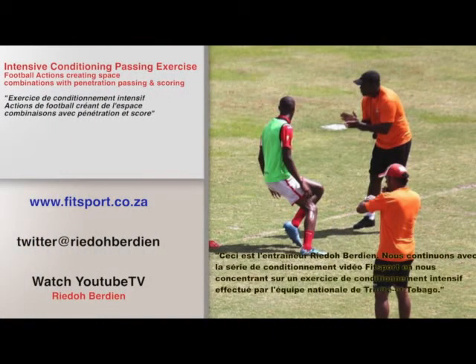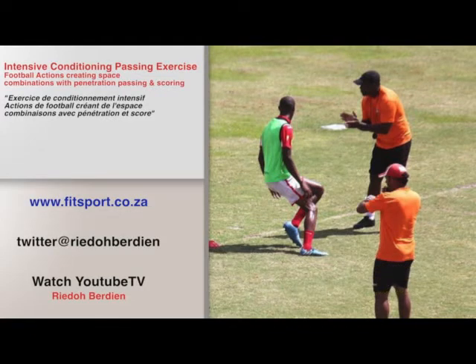This is strength and conditioning coach Rido Berdin. We continue with the Fitsport video conditioning series as we focus on an intensive conditioning passing exercise done by the national team of Trinidad and Tobago. Enjoy.